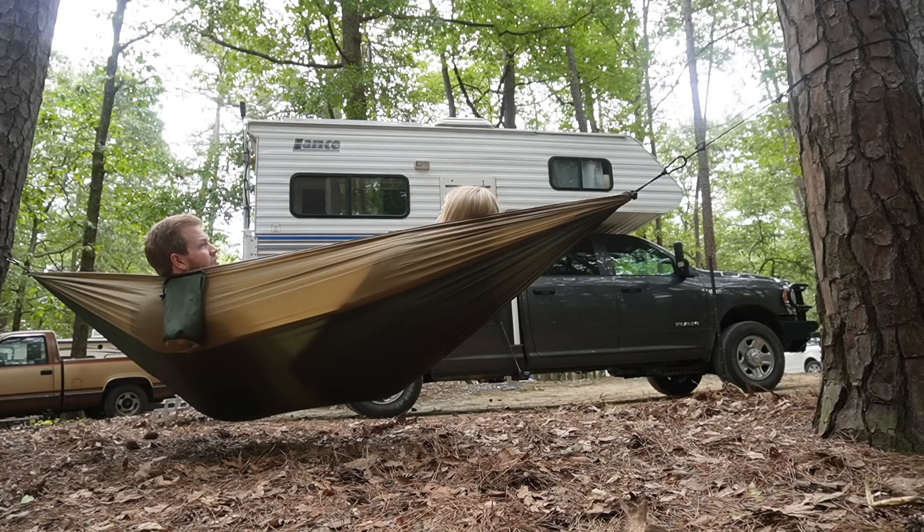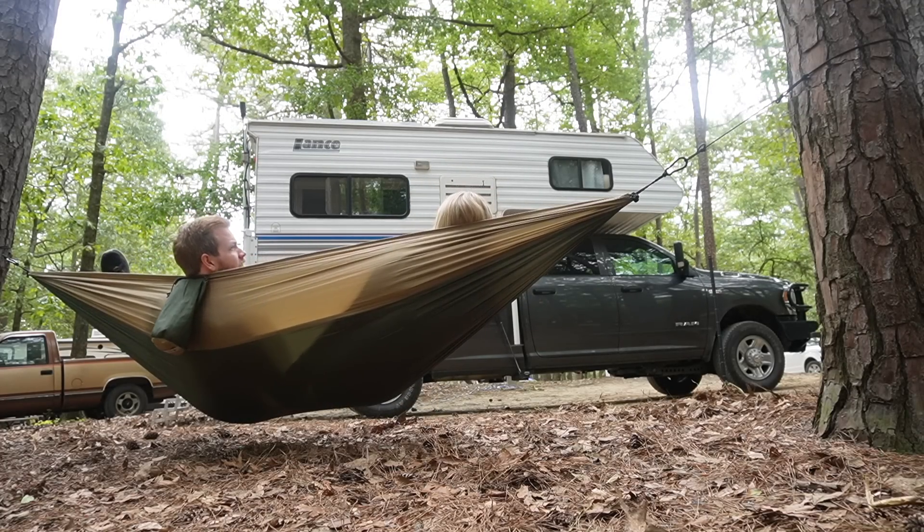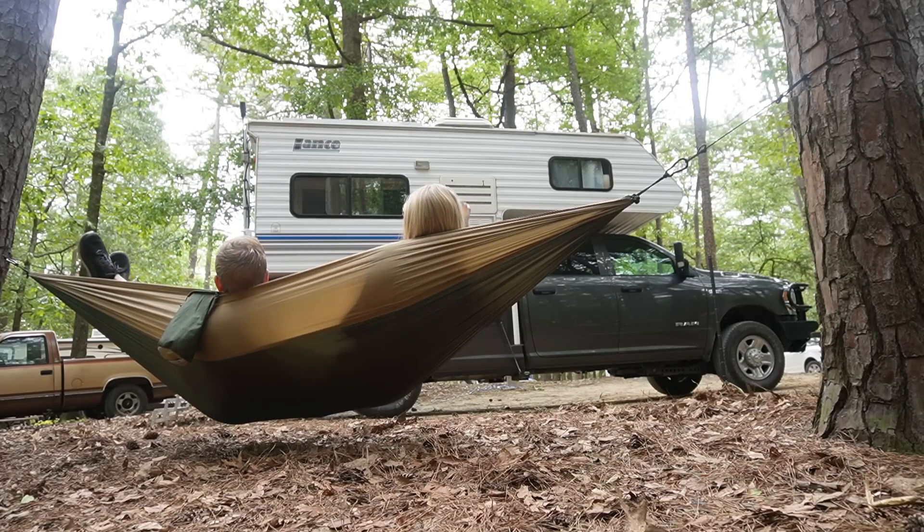We considered taking the weekend away from the camera, but instead we wanted to share a realistic day in the life living in our 100 square foot truck camper.